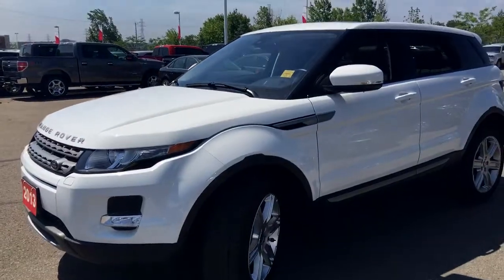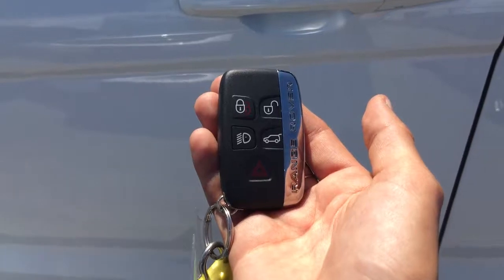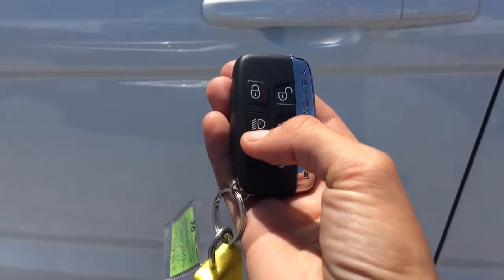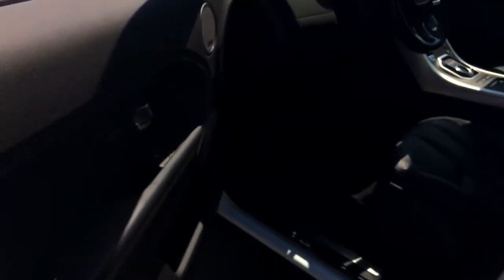Let's hop on in and check out the interior. Helping you into your brand new Range Rover is smart entry with push to start. The fob is complete with lock, unlock, tailgate release, panic mode, and even a light option so you can turn on those headlamps. Let's open up and check out the rest of the interior.